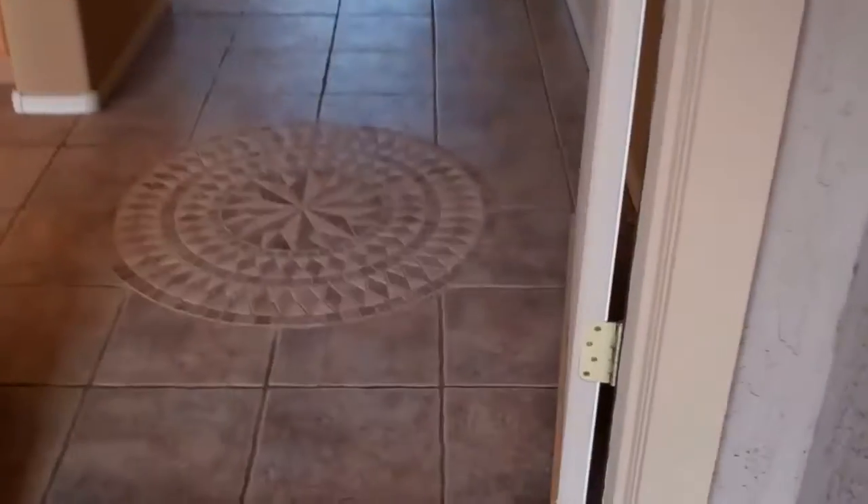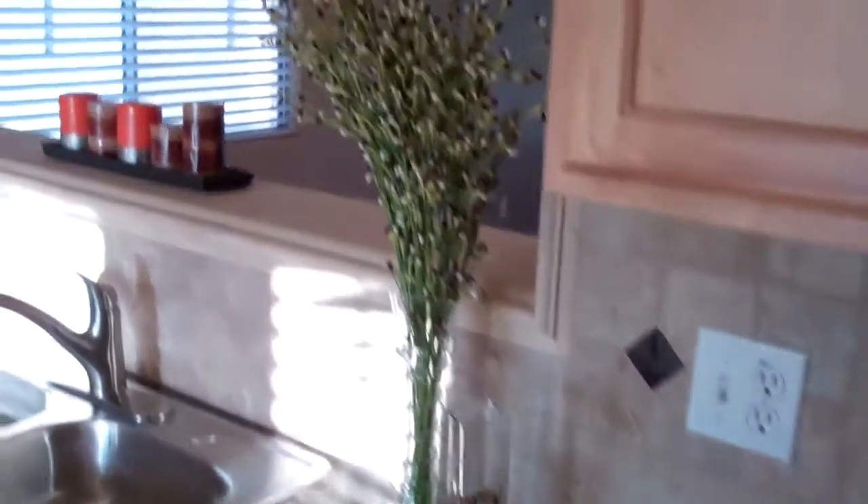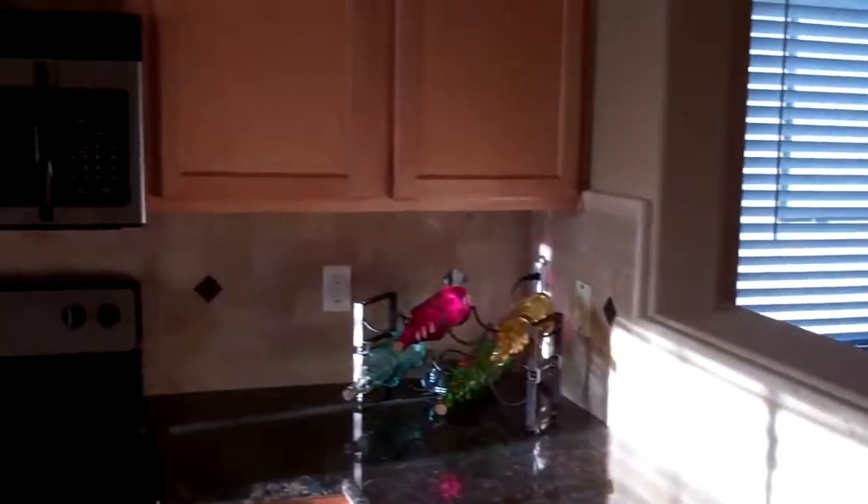We've got the setting sun behind me, so we've got a lot of shadows here, sorry. You've got some wood shutters on the way in, you've got tile, and they did do the mosaic inlay in the tile on the way in.